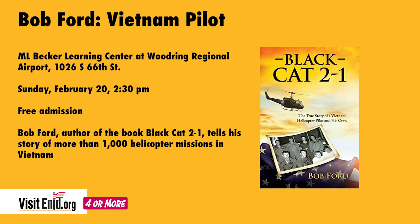You could learn a little bit more about what really happened during the Vietnam War from someone who was actually there. Sunday afternoon at 2:30 at the M.L. Becker Learning Center at the Woodrow Regional Airport, you'll get a chance to meet and visit with Bob Ford. Bob was a helicopter pilot who flew over a thousand missions in Vietnam, and he has written a book called Black Cat 2-1, in which he details a lot of these stories. He'll have his book there for you to purchase, autograph it for you, but he'll also just sit and talk and tell a lot of his stories from that very terrible era, the Vietnam War era.